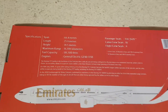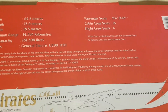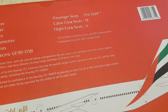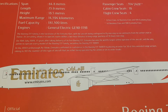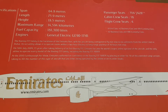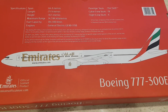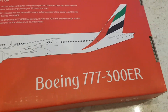On the back of the box you have some specifications including wingspan, length, height, maximum range, fuel capacity, engines, and the two different configurations of passenger seats — one having a first-class cabin and the other having two class — as well as cabin crew and flight crew seats, plus some information on the Boeing 777. Down the bottom you have a nice colored picture of the model as well as the official license product and aircraft type.